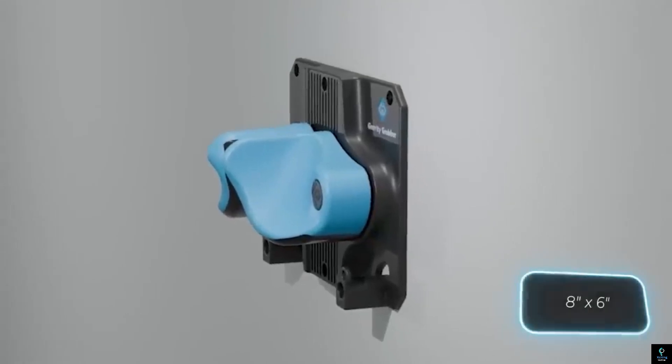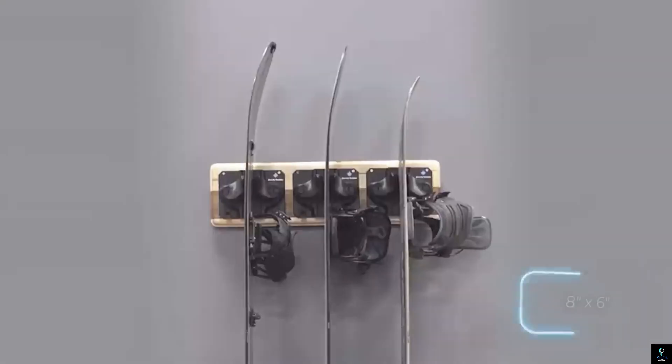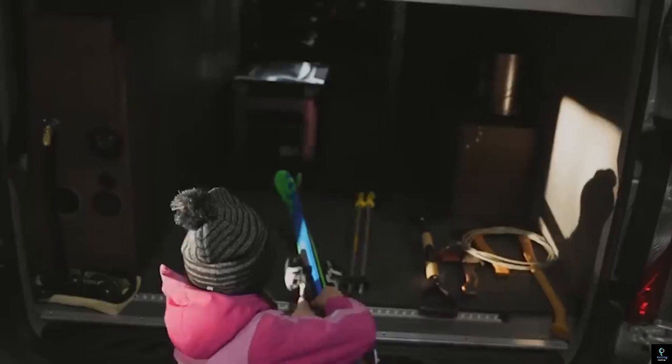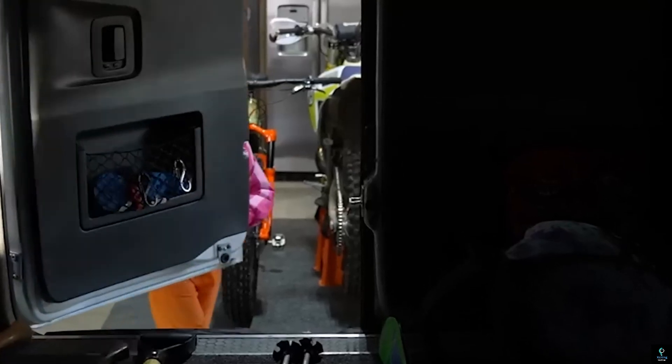Its sleek wall-mounted design saves space while providing quick and easy access to frequently used items. Made from durable materials, the Gravity Grabber can support heavy tools without losing grip, making it ideal for both professionals and DIY enthusiasts.